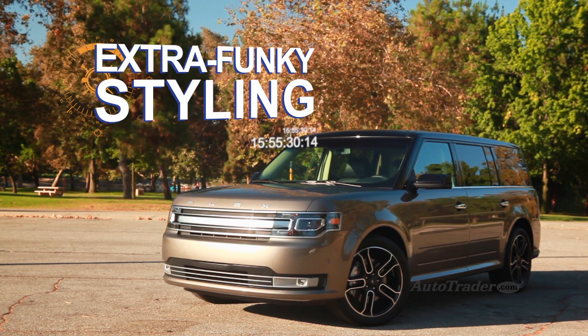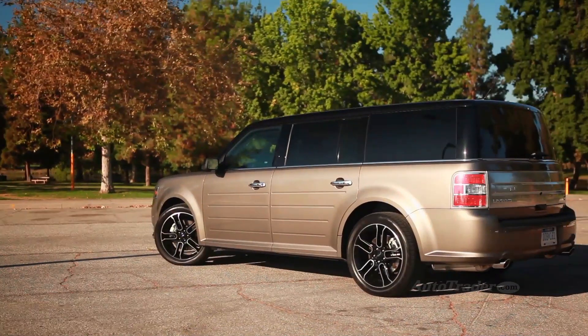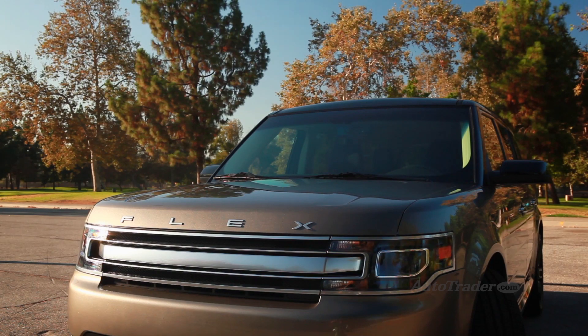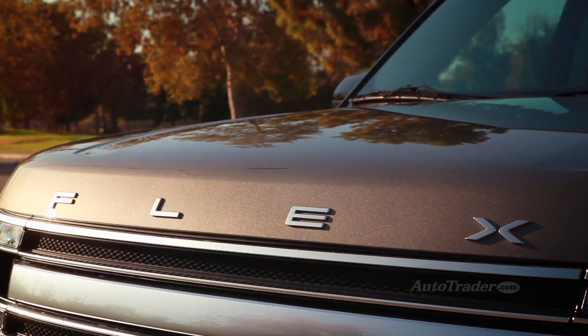Extra funky styling. The Flex was designed from day one to draw stares, but this model is the coolest-looking Flex yet. We especially like the restyled front end, which wears a fresh grille and the word Flex instead of a blue oval.